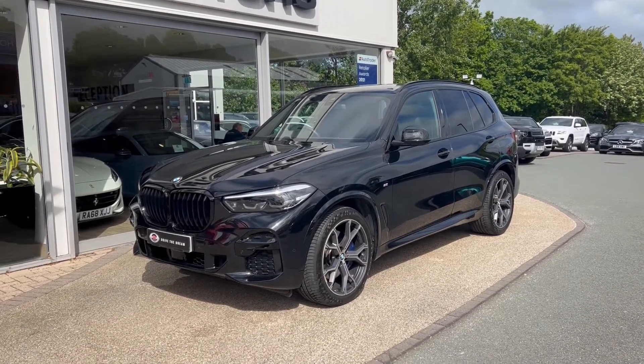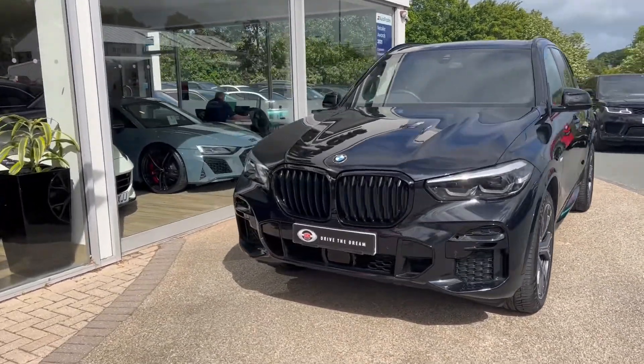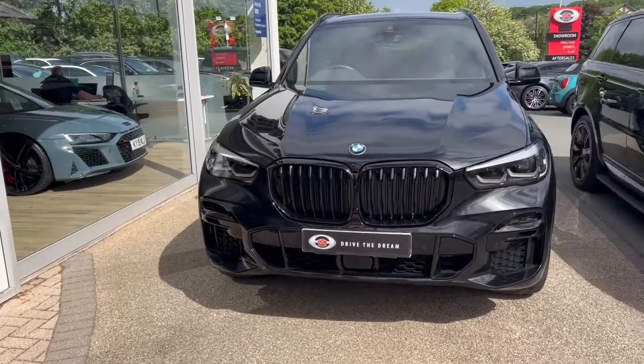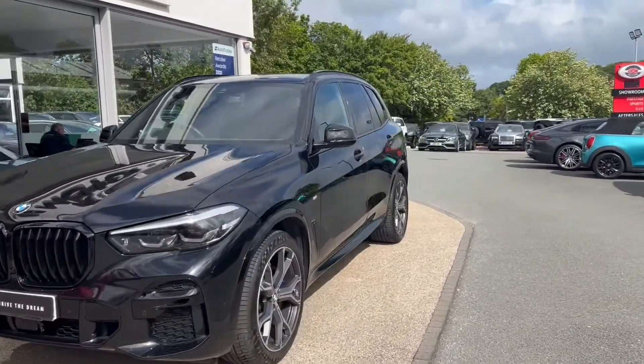This vehicle is still under BMW warranty until September of 2024. As we'll see, it's finished in a black sapphire metallic paint. We've got the M Sport package on there as well as the adaptive LED headlights as we'll see at the front.